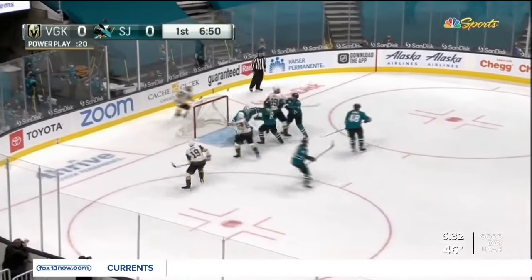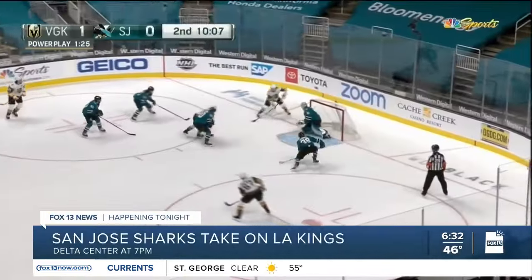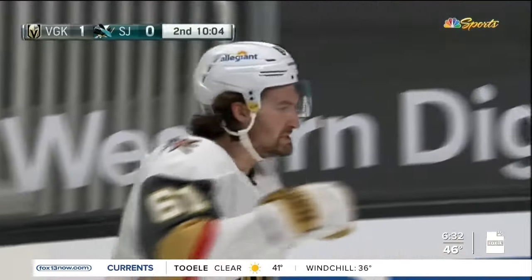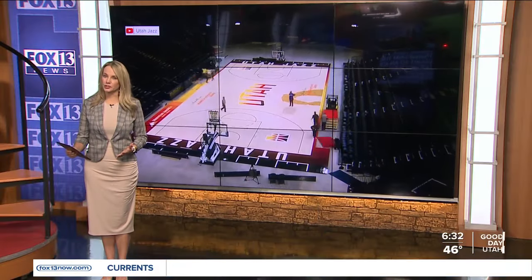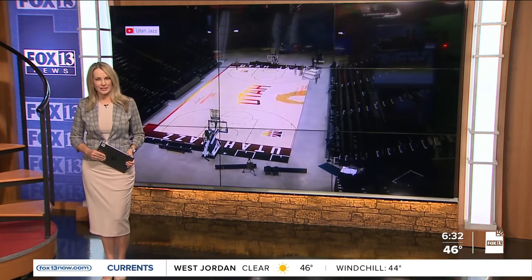Happening tonight, you'll be able to catch a professional hockey game right here in Utah. The San Jose Sharks take on the LA Kings at the Delta Center at 7 p.m. Now before the puck drops, crews have to transform the court to an ice hockey rink almost overnight. I got a behind-the-scenes look at how they do it.